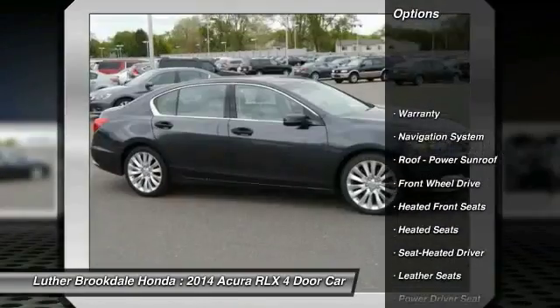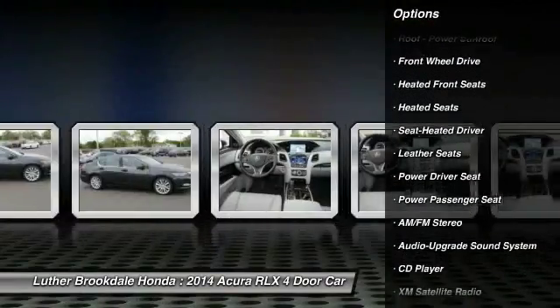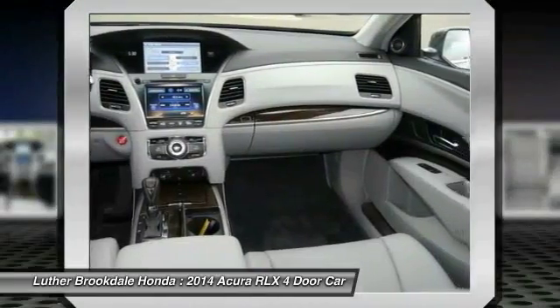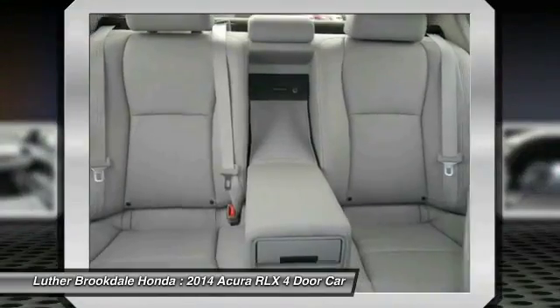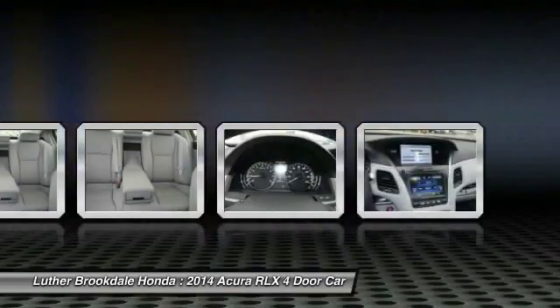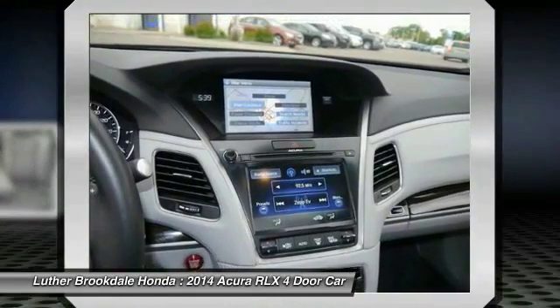XM satellite radio, heated seats, traction control, power passenger seat, navigation system, anti-lock braking system, air conditioning, front HomeLink garage door opener, power steering, aluminum wheels. If affordable style and reliability are what you're looking for, this vehicle couldn't be more perfect. Drive it today.